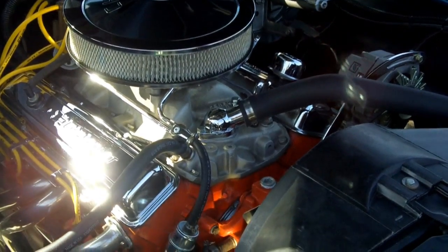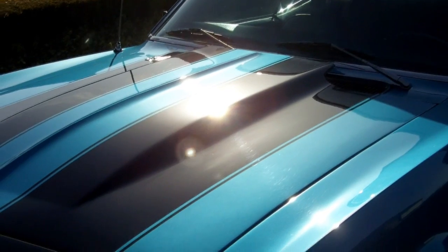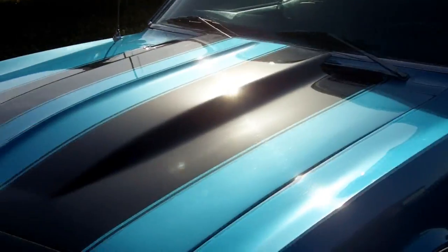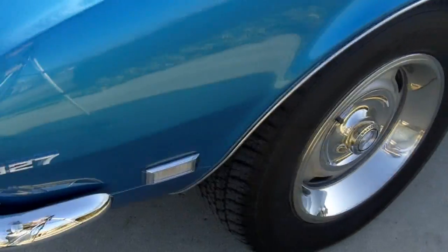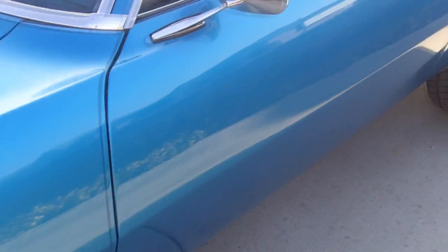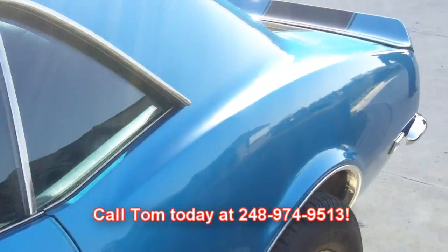I'm going to drop the hood. We're going to take a walk around and show you how she runs. Check out all the beautiful paint — solid, clean body. Great margins all the way around. Just a beautiful tire combination with a perfect stance. Beautiful chrome. She's ready to go. Call Tom today at 248-974-9513.